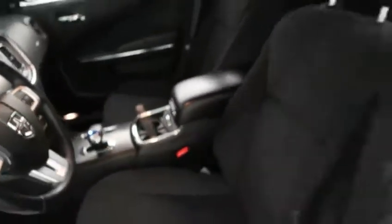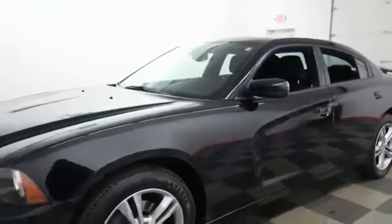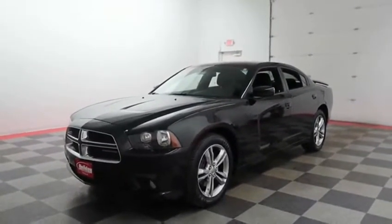If you'd like to get more information on this Charger or to schedule your test drive, visit us at HolidayAutomotive.com. You will also receive a free vehicle history report provided by AutoCheck. Again, that's HolidayAutomotive.com. My name is Casey and thanks for watching.